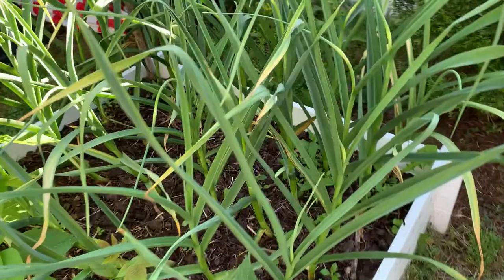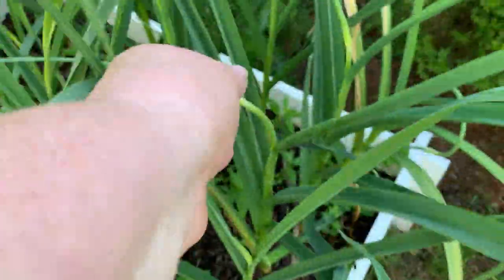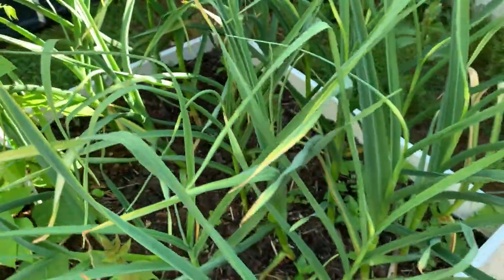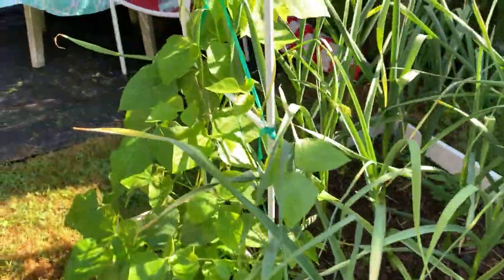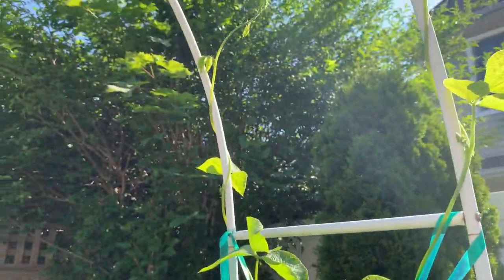Let's check out these garlics — are these scapes? Look at these. Might be a baby scape. Oh yeah, I'm getting scapes. It's June, I'm going to be making some garlic scape pesto. This bean plant is really climbing, really getting up there.